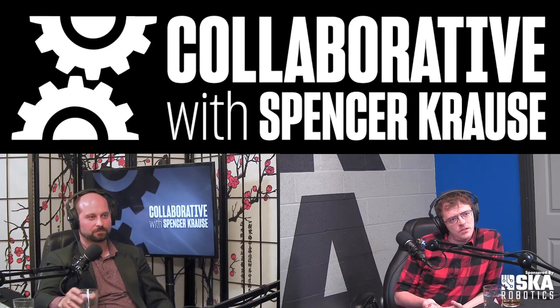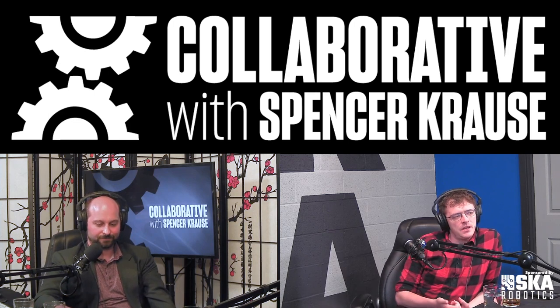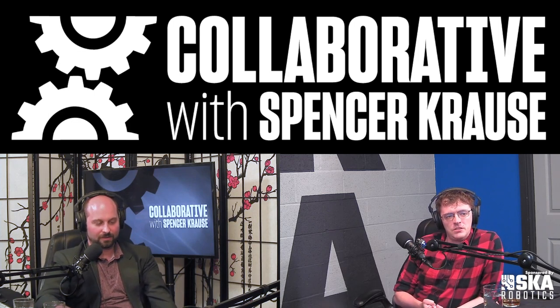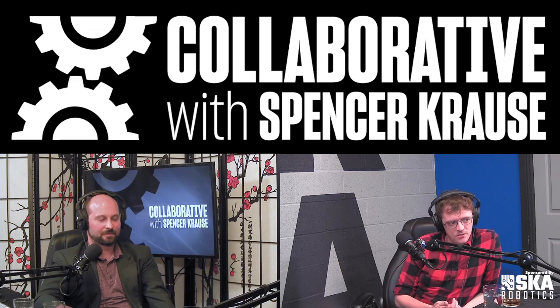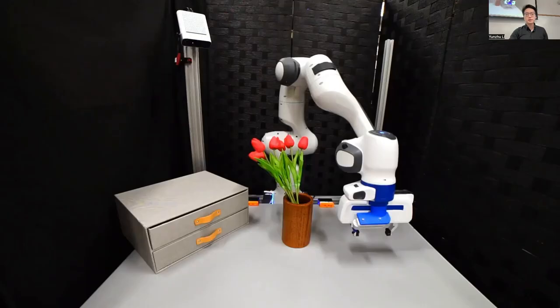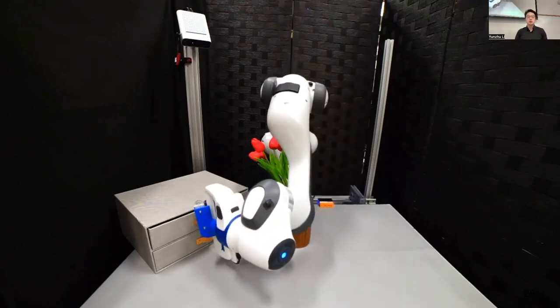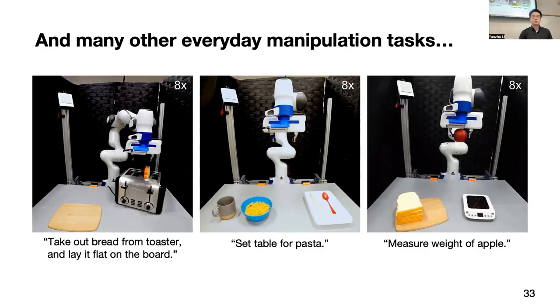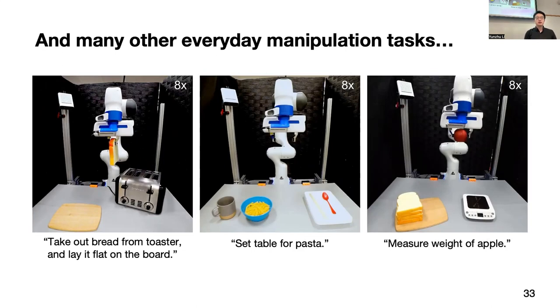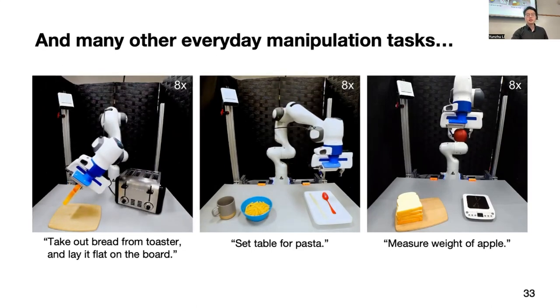What do we need to be able to get robots to go into different environments? What makes robots able to be generalist, generally useful assistants for people? When I'm talking about embodied AI, it's not about making the robots themselves, but about how do we build agents that can interact with their world in intelligent ways and actually make them into useful assistants for people.